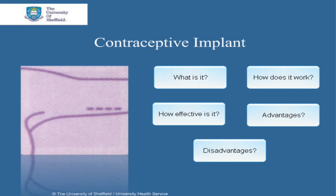In this screencast we'll cover what it is, how it works, how effective it is, its advantages and lastly any disadvantages.